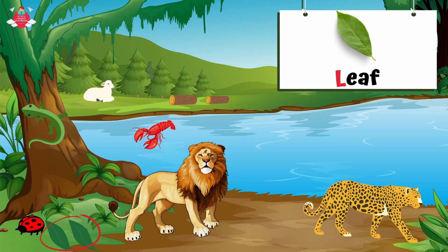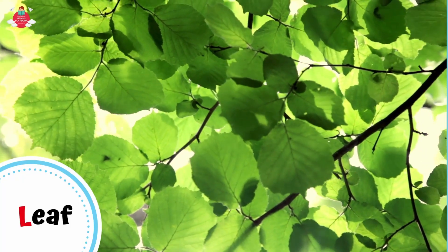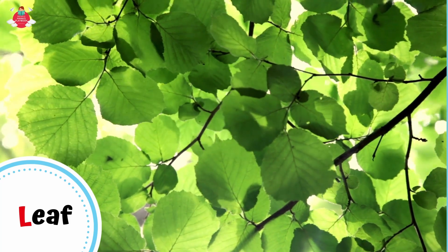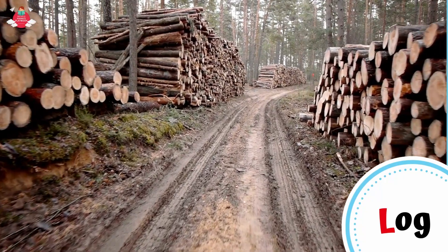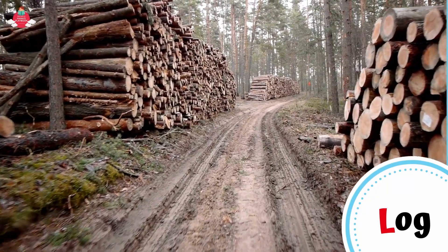What else starts with letter L? Can you see the leaves on the ground? L for leaf. Leaves are usually green, flat parts of a plant or tree that grow from the stem or branch. Many leaves fell from the tree during the windstorm. Can you see the logs over there? L for log. Log is a large, thick piece of a tree that has been cut down and is ready for sawing, burning, or building.